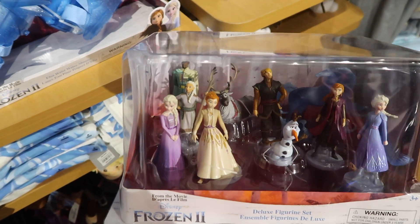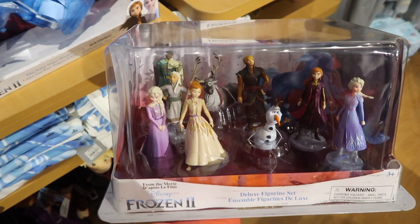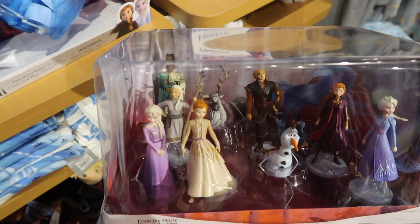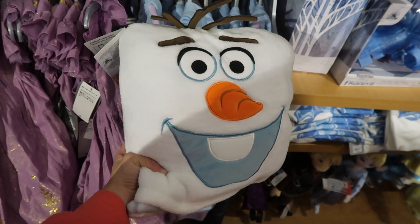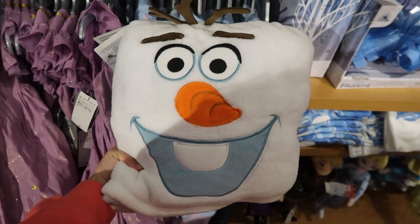Here is a Frozen deluxe figure playset and this is $26.99 — it has all the characters. And here is an Olaf fleece throw and it's $24.95.